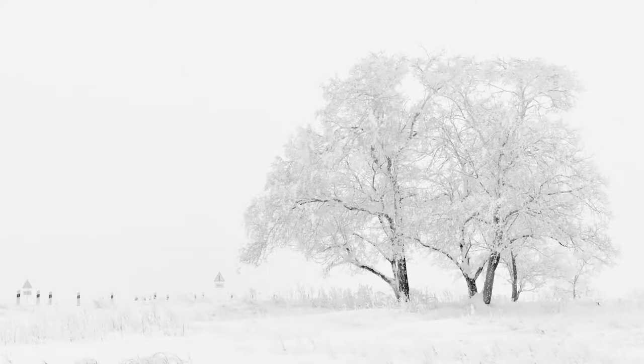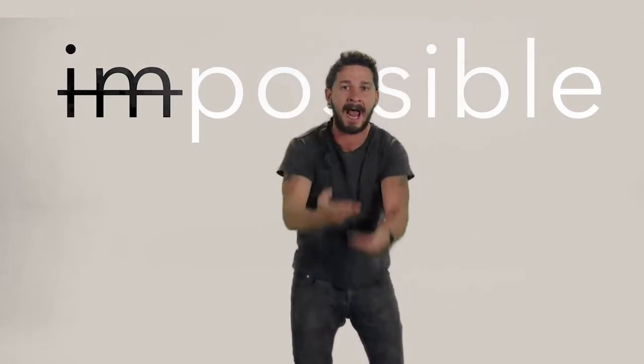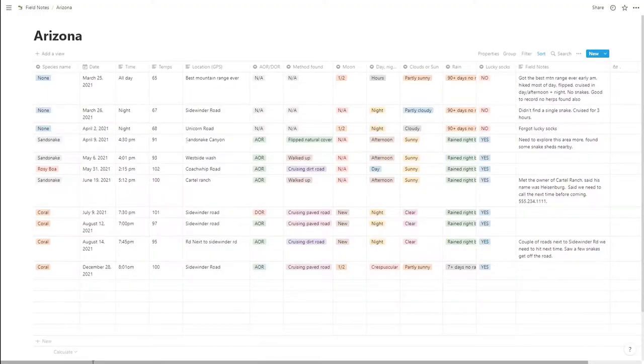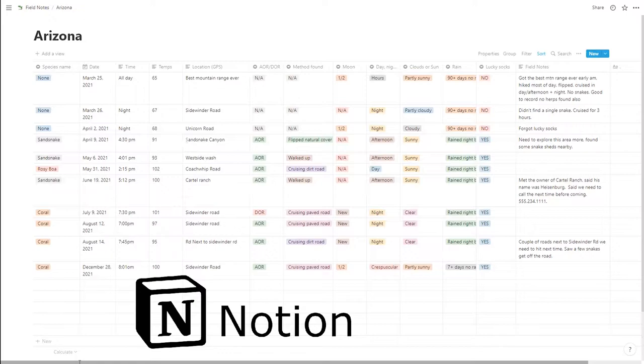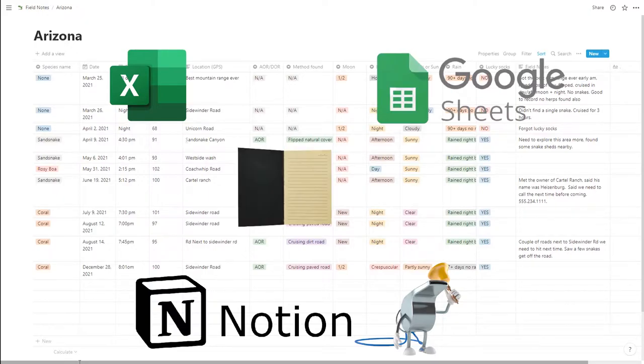Tip number three: enter data and field notes on all your finds — this will revolutionize your herping. What you're looking at on the screen is a table I created in a free program called Notion. It's basically a spreadsheet with more bells and whistles, but you could do this in Excel or Google Sheets, or even grab a notebook and draw some columns and rows — whatever works for you.